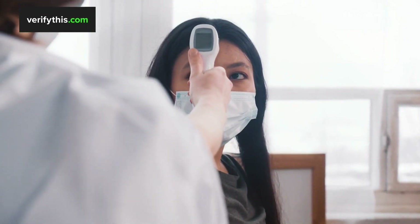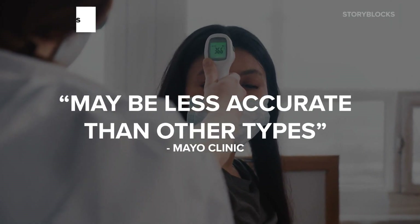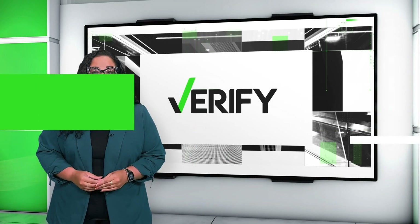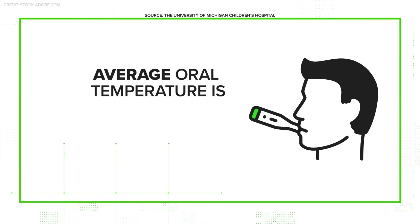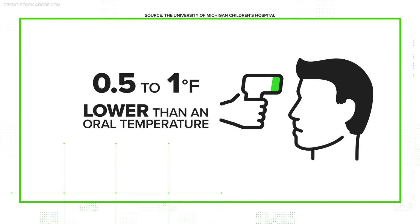But the Mayo Clinic says contactless thermometers may be less accurate than other types. According to the University of Michigan Children's Hospital, the average normal oral temperature is 98.6 degrees Fahrenheit. A touchless forehead thermometer is usually 0.5 degrees to 1 degree Fahrenheit lower than an oral temperature.